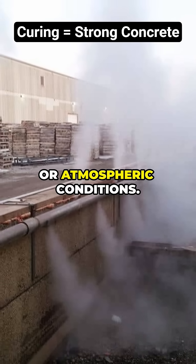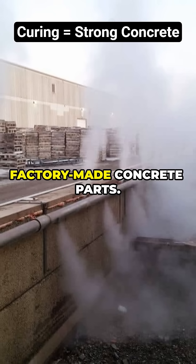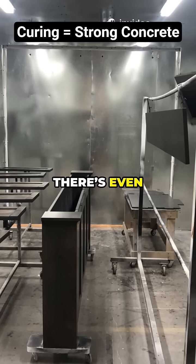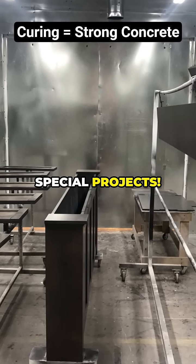Steam curing exposes concrete to steam under pressure or atmospheric conditions, which speeds up strength gain and is often used for factory-made concrete parts. Curing by covering with insulation like straw or mats helps trap heat and moisture. There's even electrical and infrared curing, as well as sprinkling with curing compounds, for special projects.